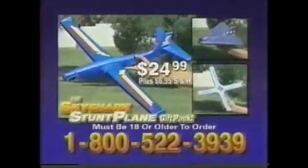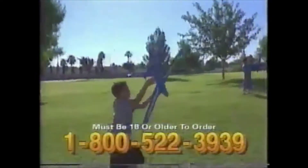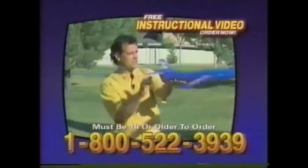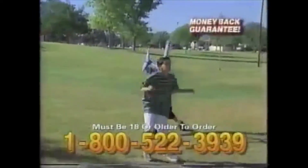They're all made right here in America out of a durable material called R-Cell — not like those brittle foam materials that break so easy. This stuff is tough. All three come with lots of cool decals and are only $24.99. That's right, all three for $24.99 plus shipping. But that's not all — order your Sky Shark gift pack today and you'll receive a free and easy-to-follow instructional video showing you lots of fun tricks from the basic to the most advanced. These three great flyers are sure to be this year's perfect birthday or holiday gift.